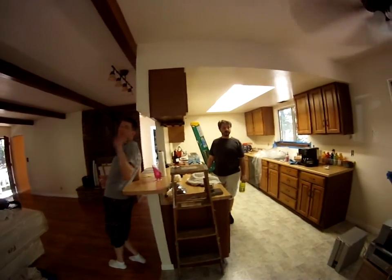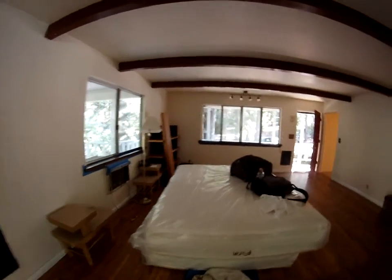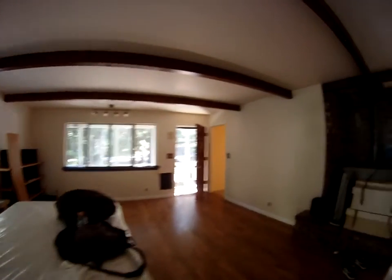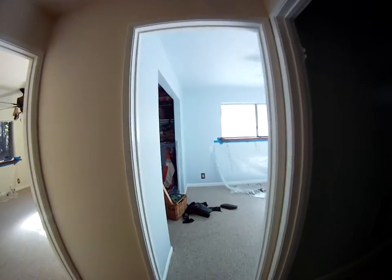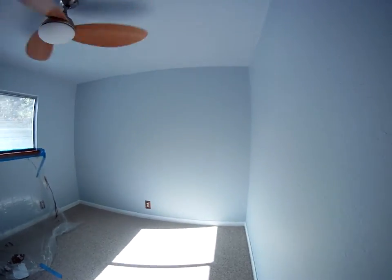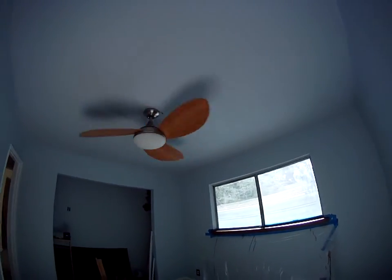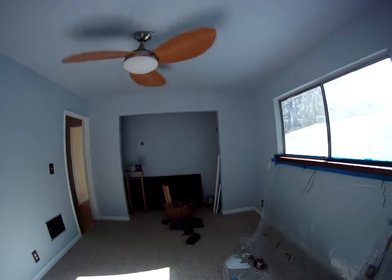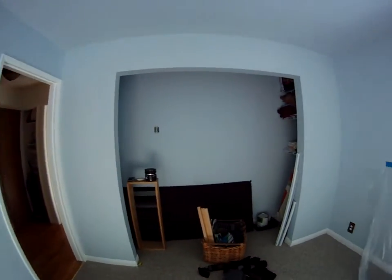Say hi boys. The new beds. Baseboards are up, wall outlet covers are on, bedroom is painted, ceiling is in. Closet is starting to get organized.